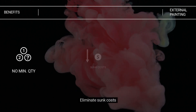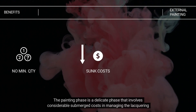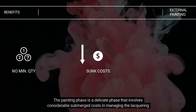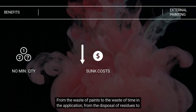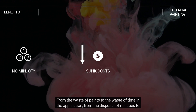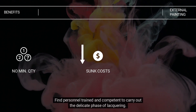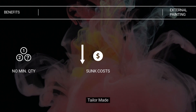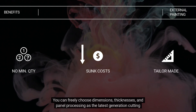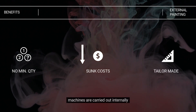Eliminate sunk costs: the painting phase is a delicate phase that involves considerable hidden costs when managing lacquering internally — from the waste of paints and time in application, to the disposal of residues and personnel involved. Find trained and competent personnel to carry out the delicate phase of lacquering. Tailor-made: you can freely choose dimensions, thicknesses, and panel processing, as the latest generation cutting machines are operated internally.